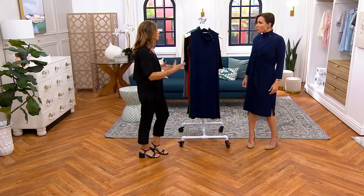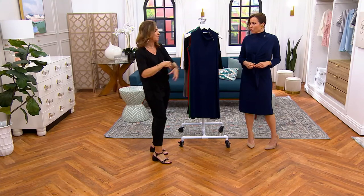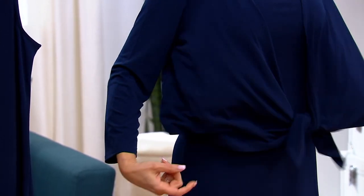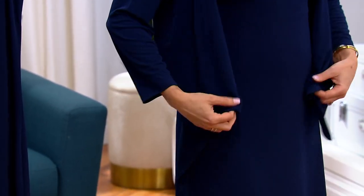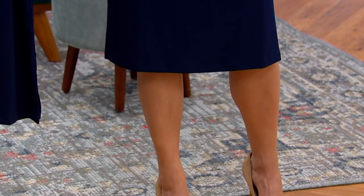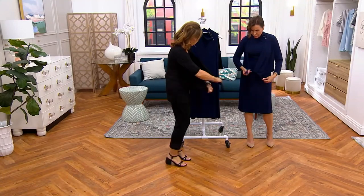So you can go to a wedding — you go to the ceremony, maybe you want to cover your arms at the ceremony, and then you go to the party part, you start dancing and having a good time. You take the shrug off and you have this gorgeous sleeveless dress. So it's a dress you're going to wear dressy, you're going to wear casual, but every time you put it on you're going to feel well-dressed. You can tie it to the side, you can even do a low tie.